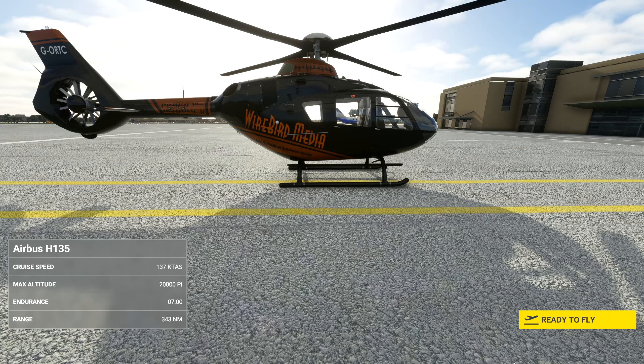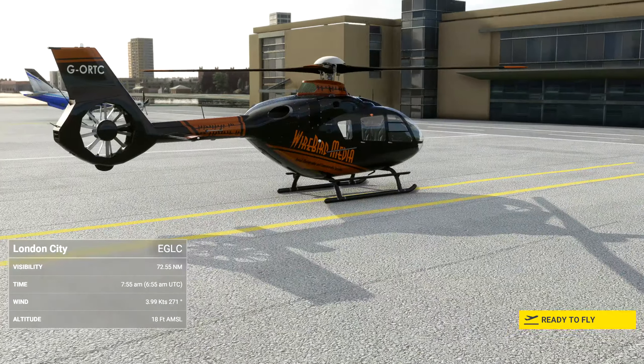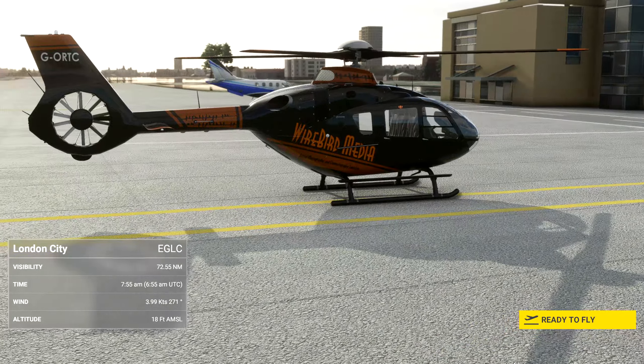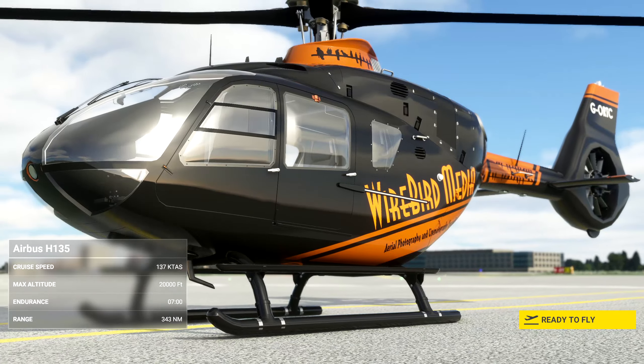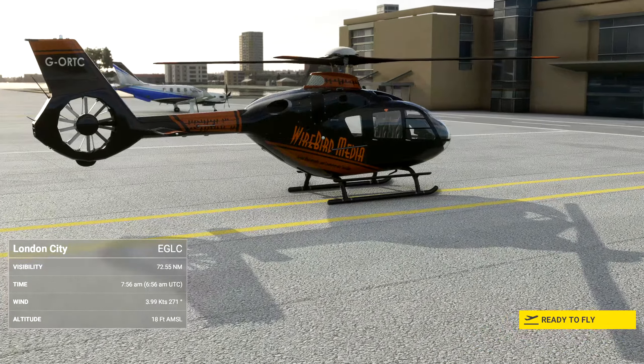For this flight, you're going to need the map that Visit Britain sent over. They've hired us to get some nice morning shots of London for a future advertising campaign. And of course, we'll need the photographer. He's waiting for us down there at the western edge of the airport. Whenever you're ready, taxi to the western end of the apron and we'll pick him up. I think his name's David.